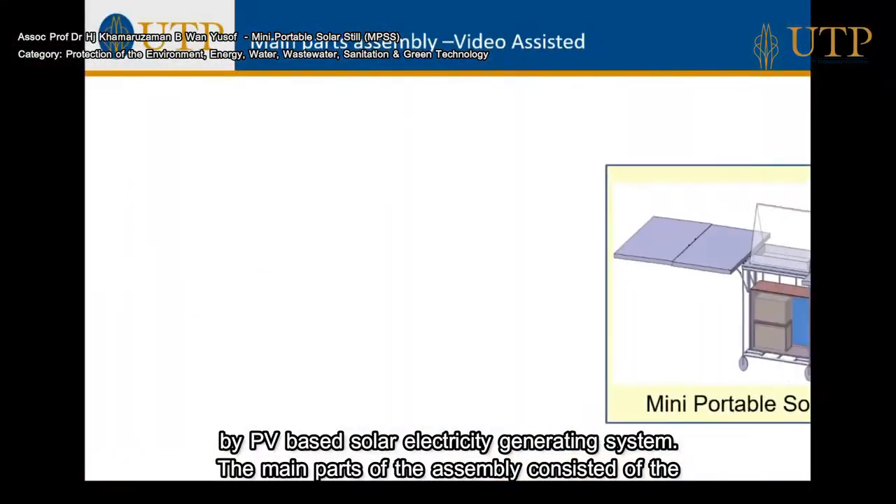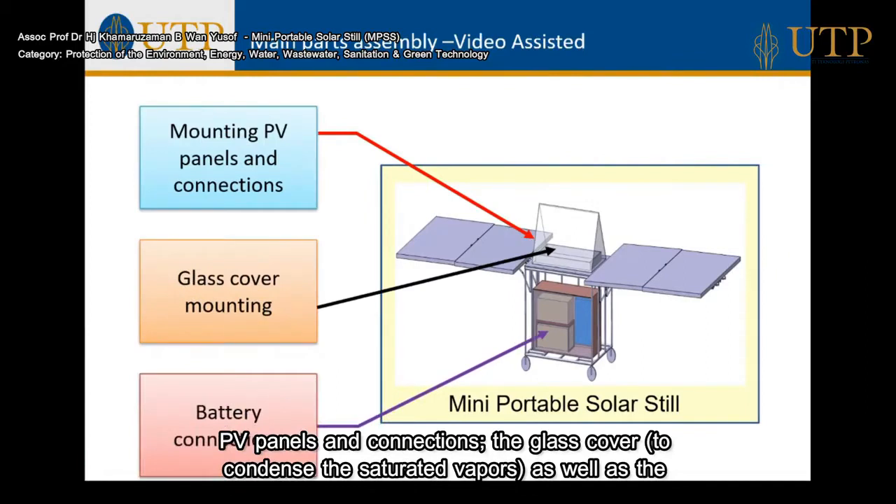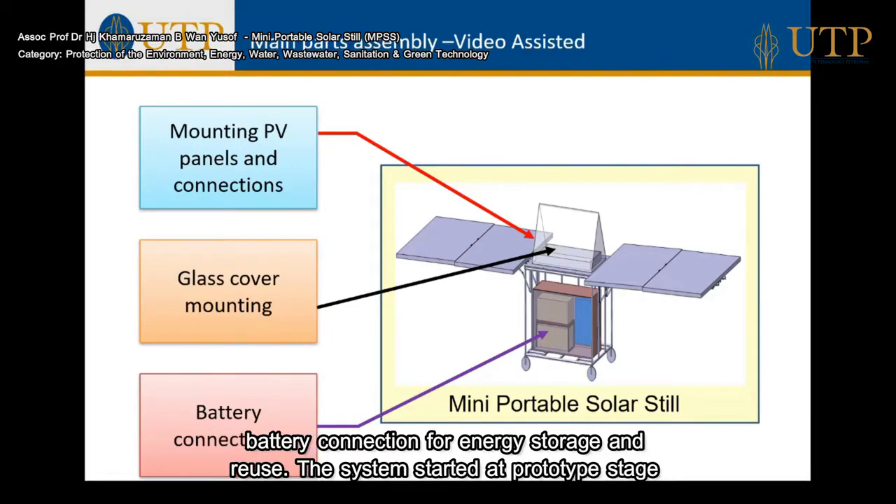The main parts of the assembly consist of the PV panels and connections, the glass cover to condense the saturated vapors, as well as battery connections for energy storage and reuse.